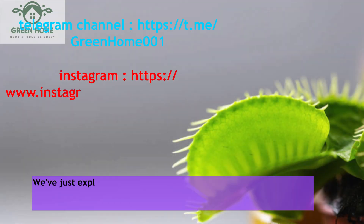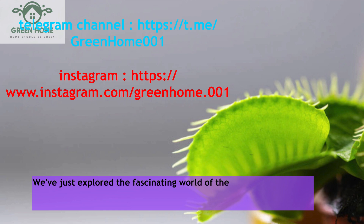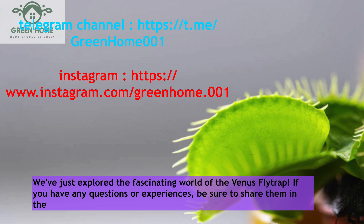We've just explored the fascinating world of the Venus flytrap. If you have any questions or experiences, be sure to share them in the comments section. See you in the next videos.